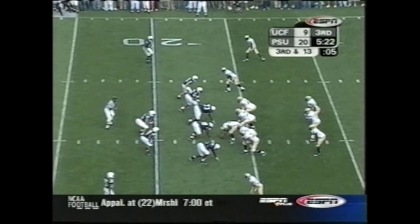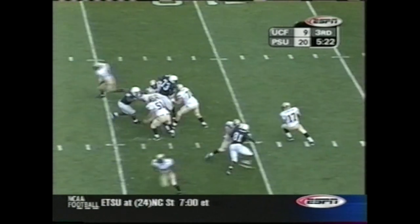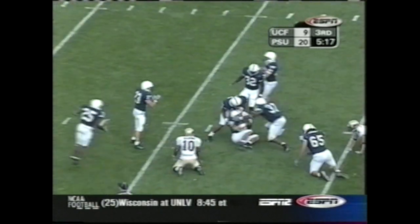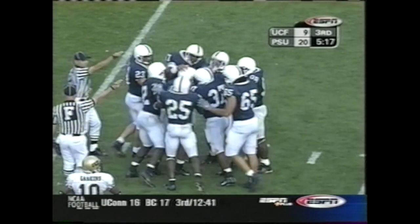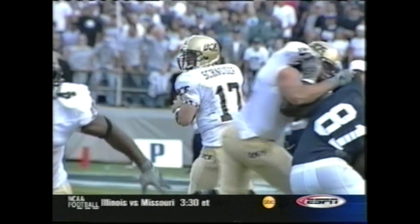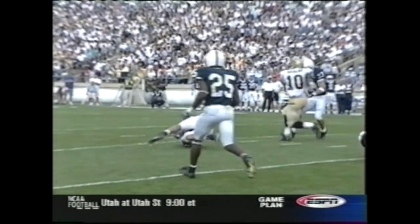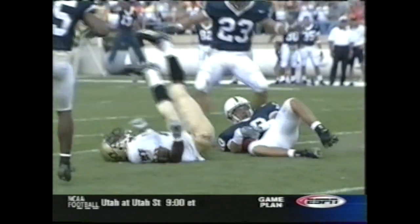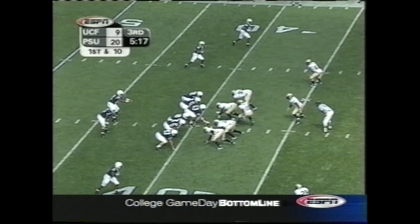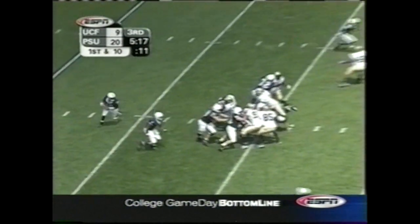UCF 6 of 12. Good and long — Schneider lobs one up for Gazelle, picked off at the 39-yard line by Calvin Lowry. In the curl, Ryan Schneider untypically throws the football over the top of him, and the ball is intercepted by a true freshman safety — his first interception as a Nittany Lion. The fourth possession of the second half started in UCF territory. Things becoming a little unraveled for UCF here in the second half.